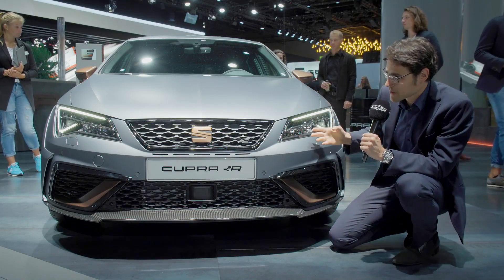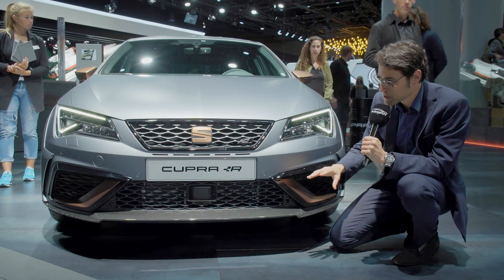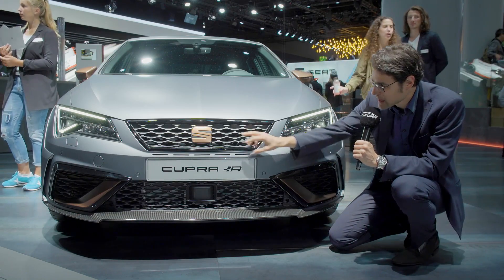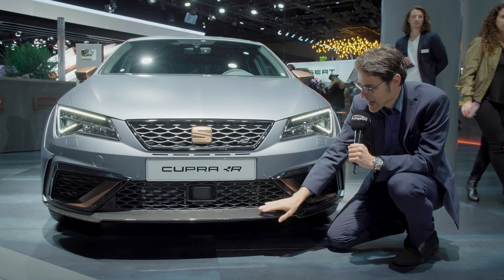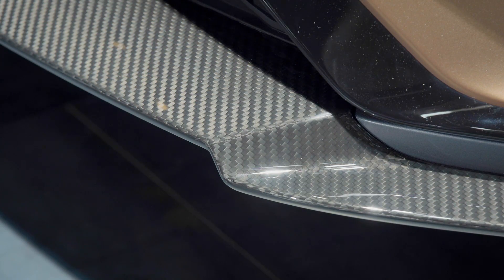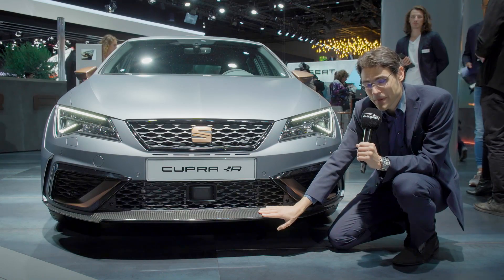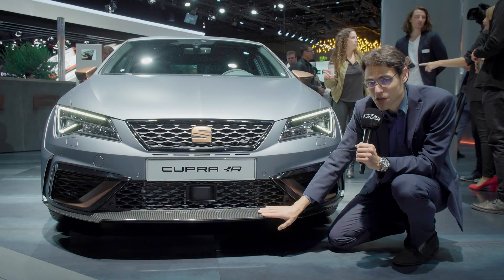Looking at the front, the normal SEAT Leon already has a very sporty look. Here it's accentuated not only by the Cupra logo, but also a dark front grille, copper applications, and a carbon fiber lower spoiler. Be careful with that — carbon fiber cannot be repaired, only replaced, which gets really expensive, so watch out.